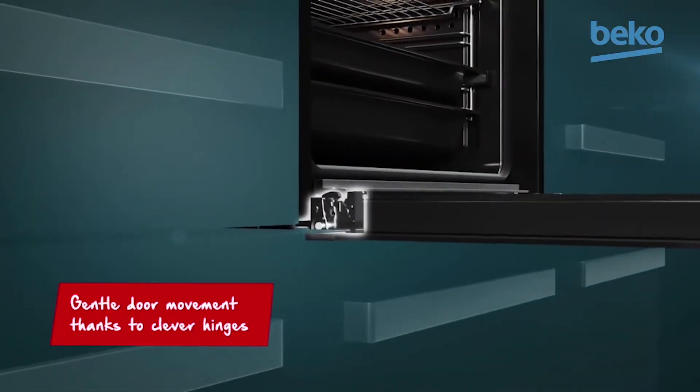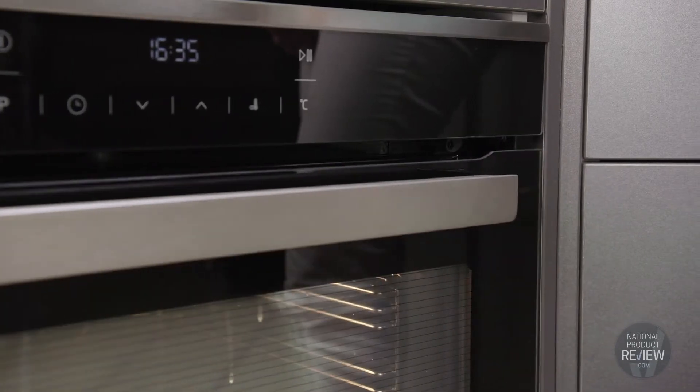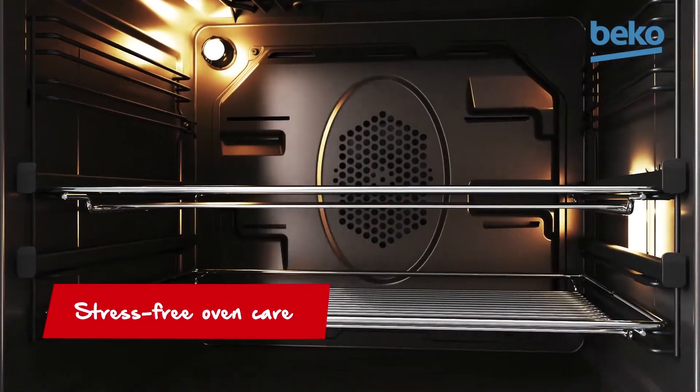Thanks to high quality hinges and construction, it has a user-friendly oven door with a soft open and close mechanism, so it will never slam shut. It's also available in a pyrolytic or steam assisted model.